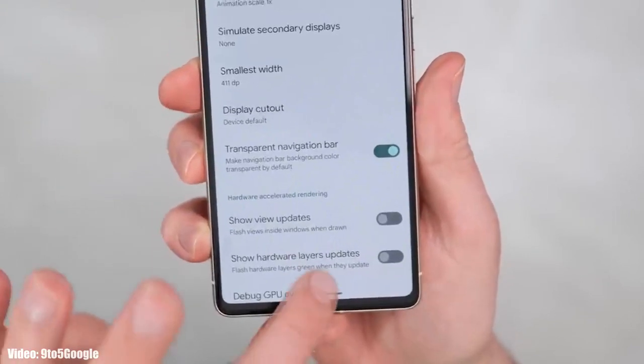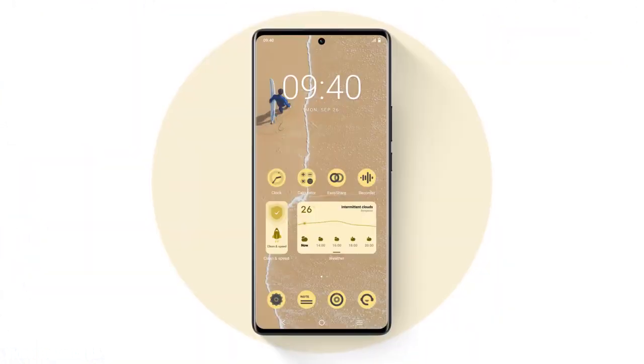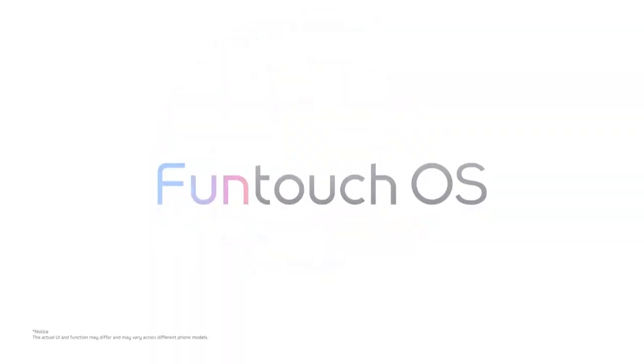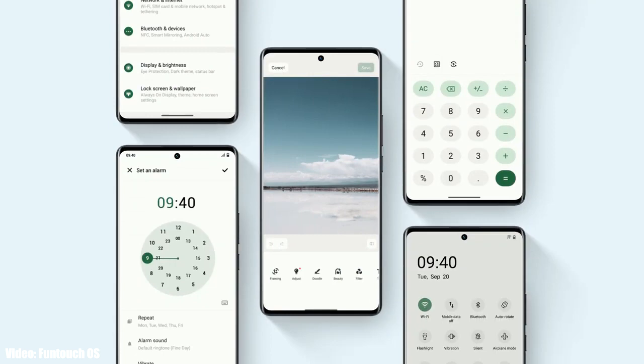Vivo will modify the stock Android 14 features into their own Fun Touch interface. Apart from Android 14 features, we will also see some unique features in Fun Touch OS 14 that will be completely based on Vivo's Fun Touch interface. However, right now Android 14 Fun Touch OS 14 is still in development.